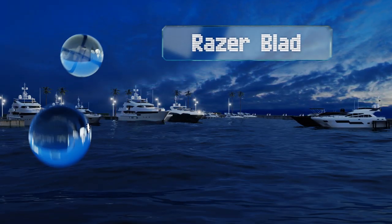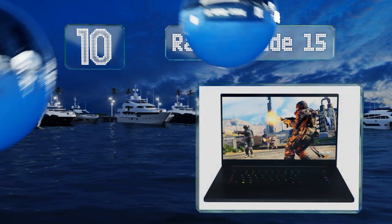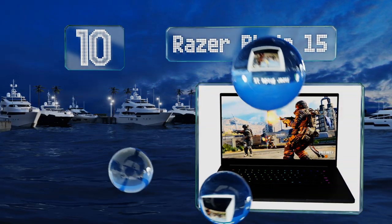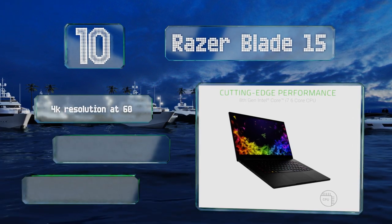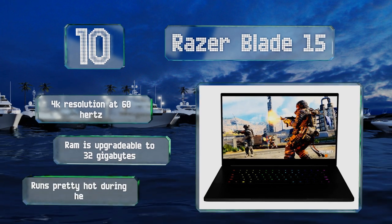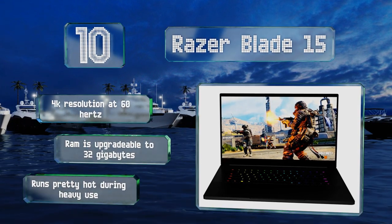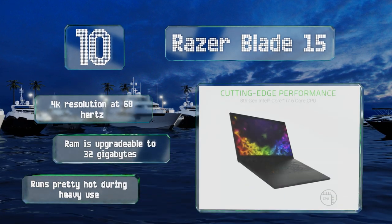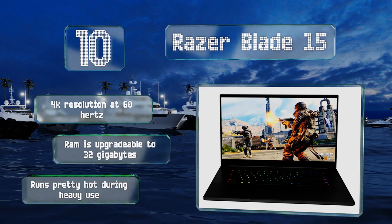Starting off our list at number 10: though squarely aimed at the gaming market, the Razer Blade 15 contains the powerful components needed to cover a huge range of tasks for multimedia professionals. NVIDIA's streamlined Max-Q series GPU means you won't have to wait around for images and videos to render. It's got a 4K resolution at 60Hz and its RAM is upgradable to 32GB. However, it does run pretty hot during heavy use.